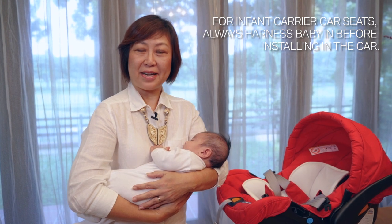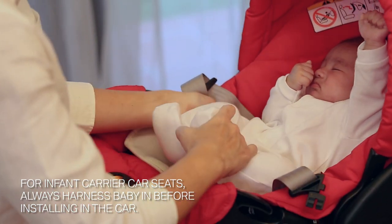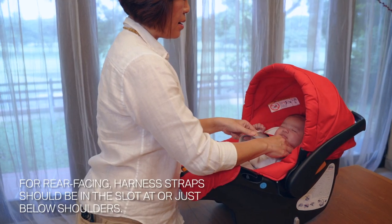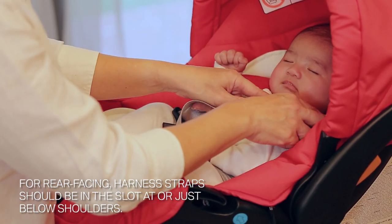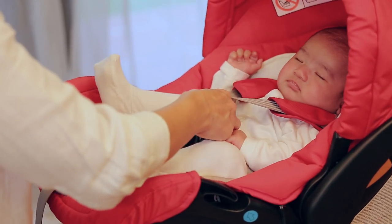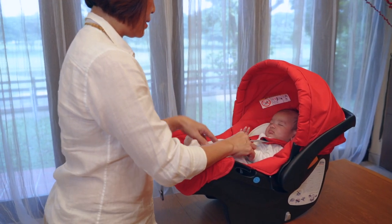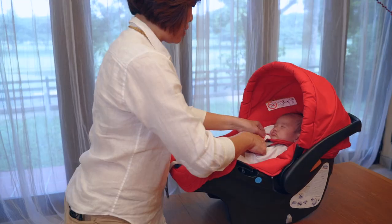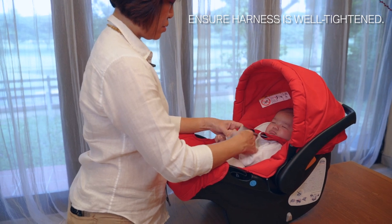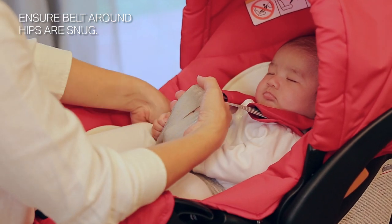We are now ready to use the infant carrier car seat. Put it in so that the back is nicely supported. Put the harness over the shoulder. Make sure that the harness straps are coming out from shoulder level or below. Put this together and clip into place. The next step is very important — you need to make sure that the harness is snug enough. Pull up on the shoulder and make sure that the belt around the hips is nice and snug.